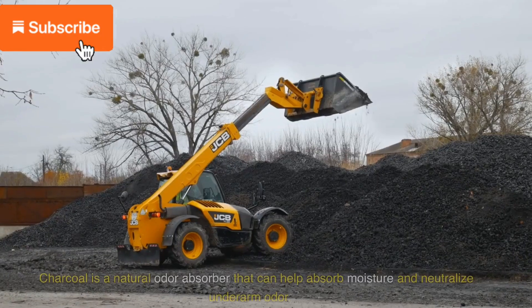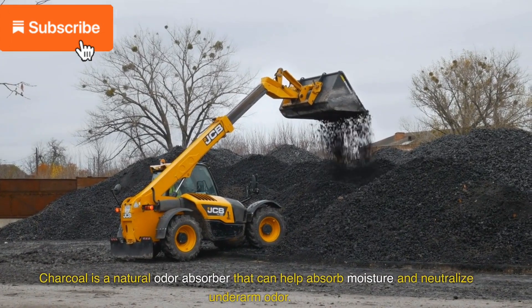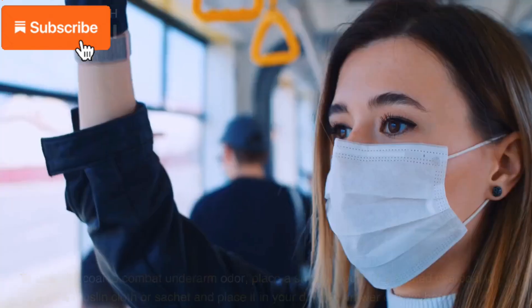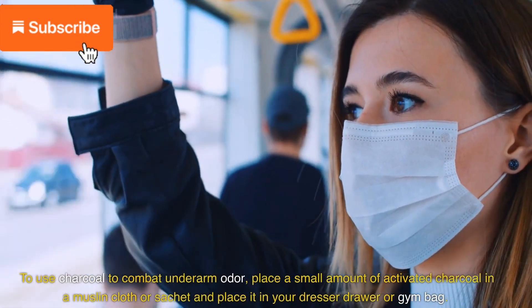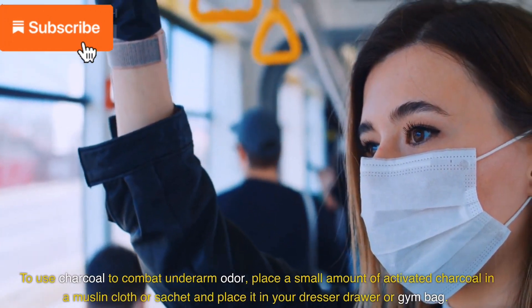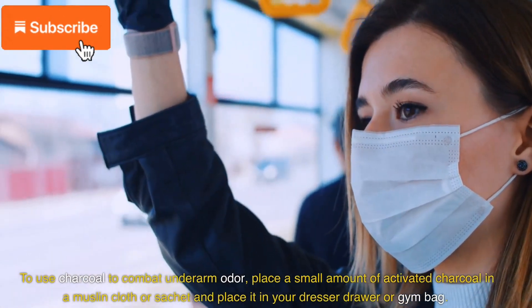12. Use charcoal. Charcoal is a natural odor absorber that can help absorb moisture and neutralize underarm odor. To use charcoal, place a small amount of activated charcoal in a muslin cloth or sachet and place it in your dresser drawer or gym bag.